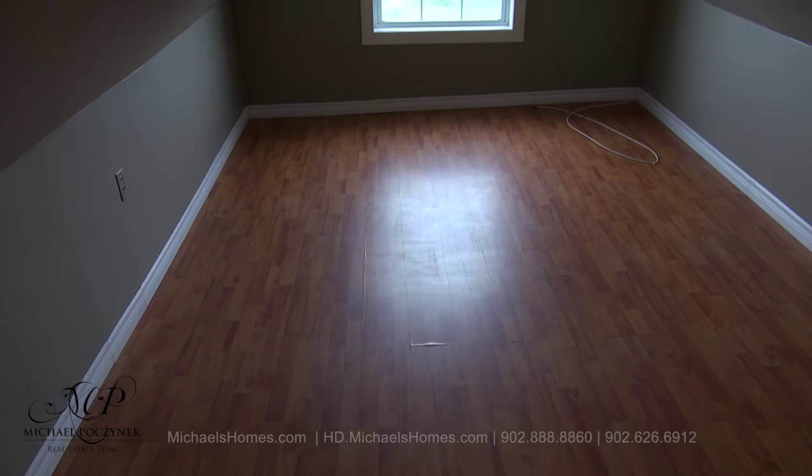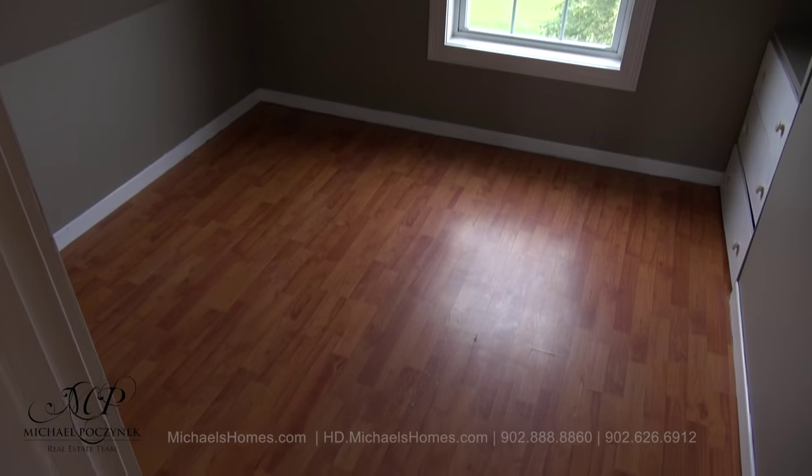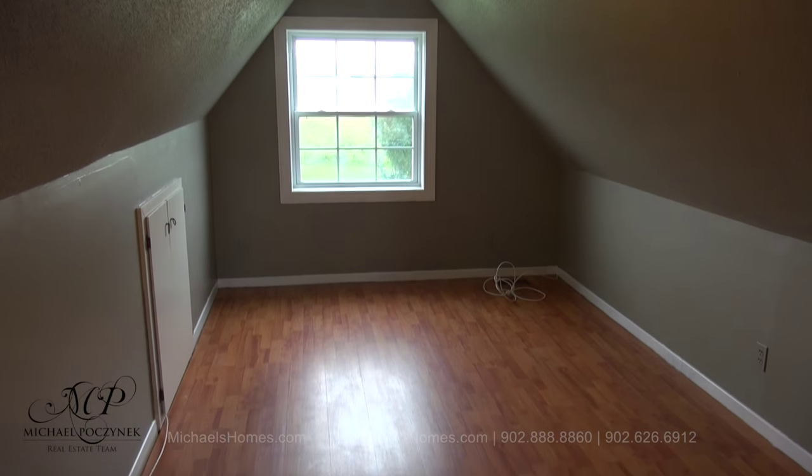Now at the top of the stairs to the left, we are greeted with bedroom number one. On the front of the house is bedroom number two. And finally, a very large bedroom number three.